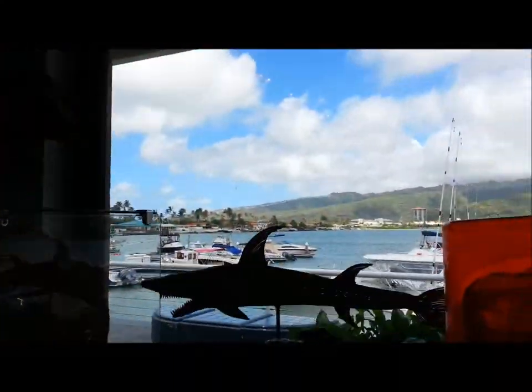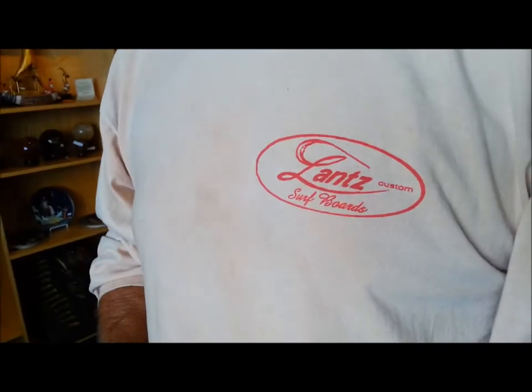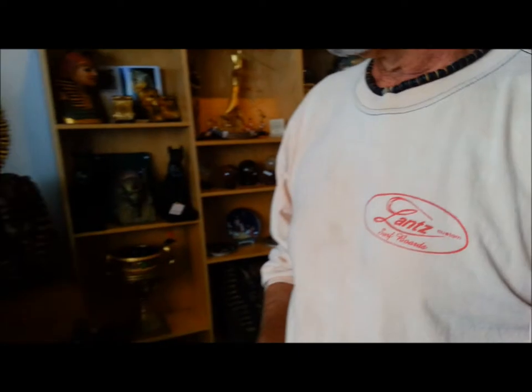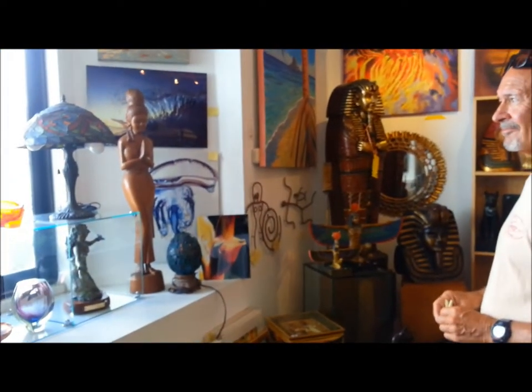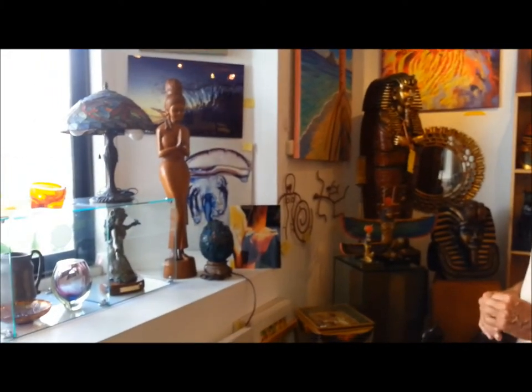All right, what's up everybody, we're at Island Treasures at the Marina. He is Uncle Rick Lance from Lance Custom Surfboards. He is a full-time artist, anytime surfboard shaper. And he's gonna show us around one of his favorite art stores on the island down here at the marina. So why don't you show us around Uncle Rick? If you see any of your paintings while we're walking through, just point them out, that'd be great.